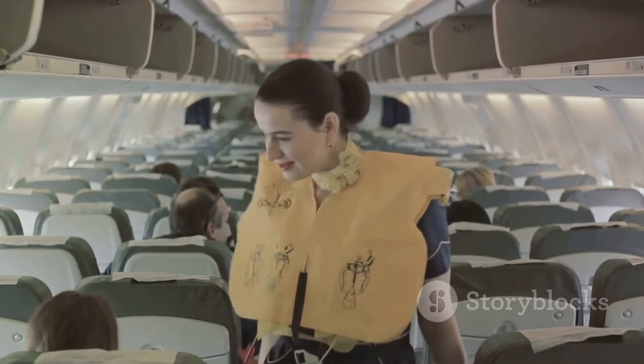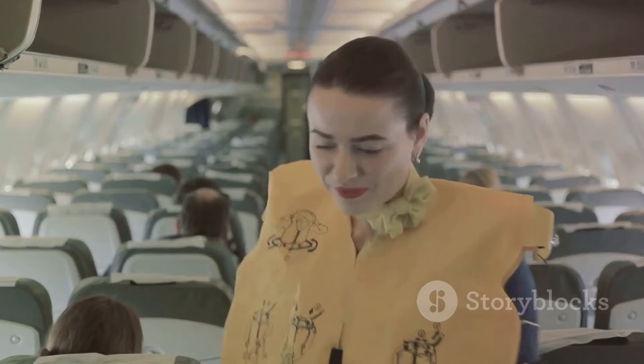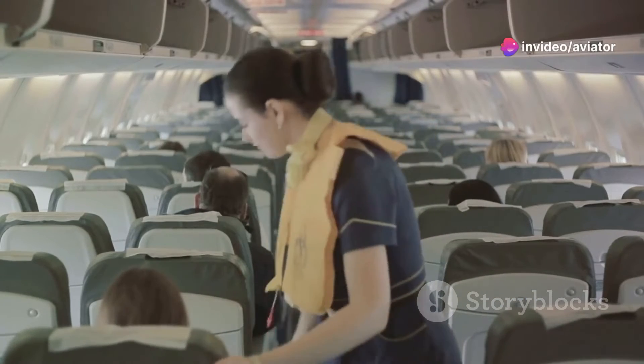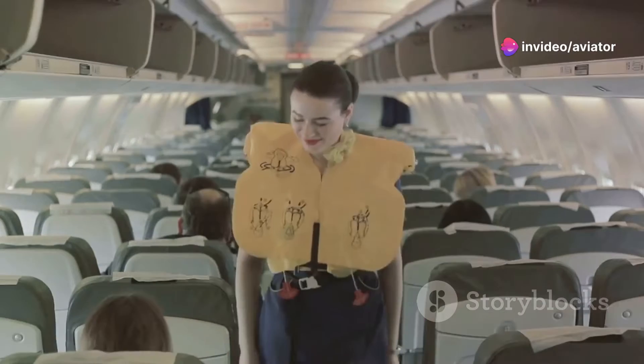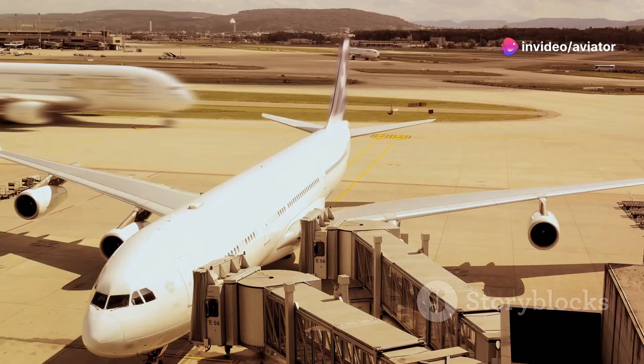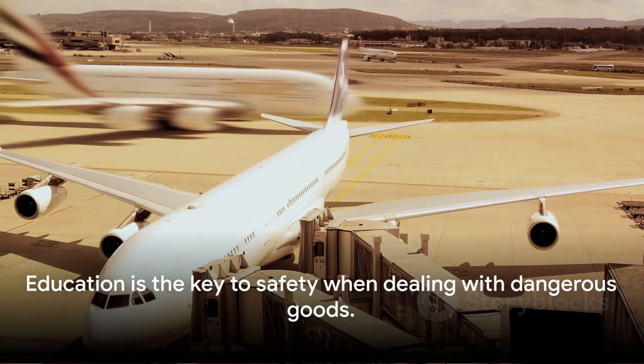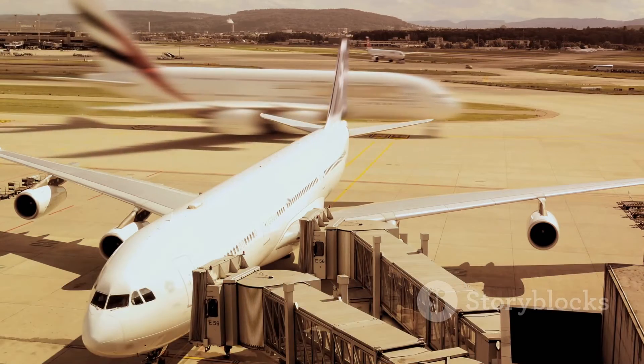This way, personnel can minimise the risks involved and ensure the safety of everyone on board and on the ground. Remember, it's not just about moving goods from point A to point B — it's about doing so while ensuring the highest level of safety. That is why education is the key to safety when dealing with dangerous goods.